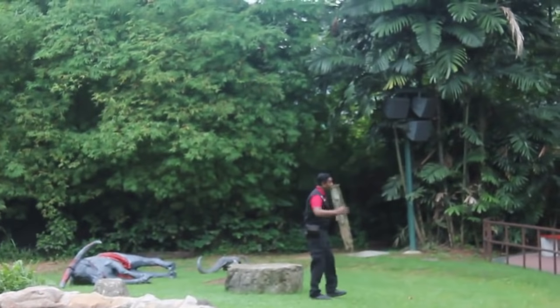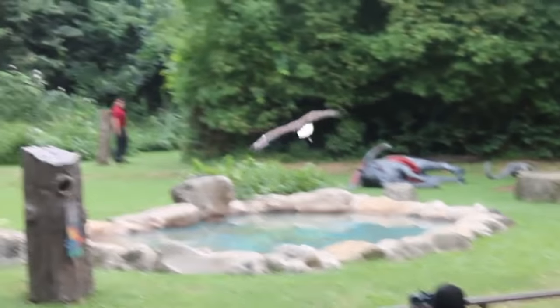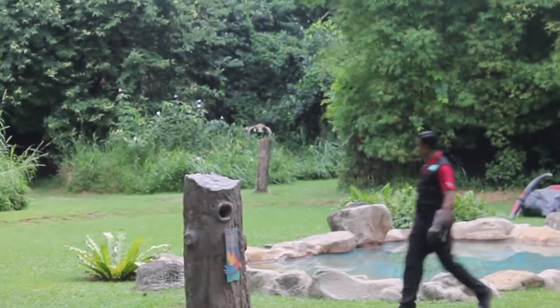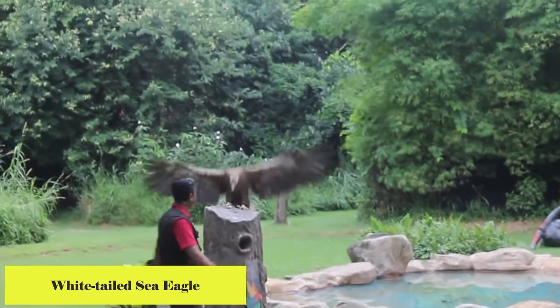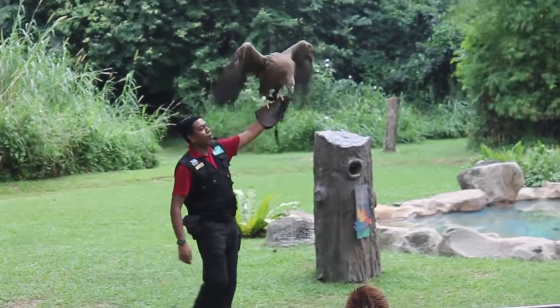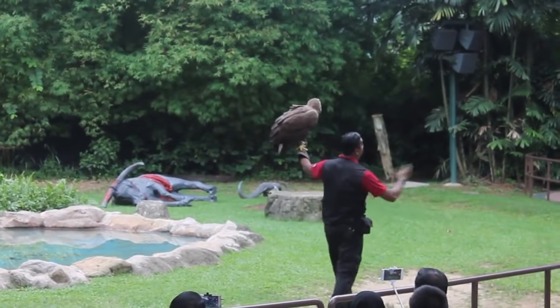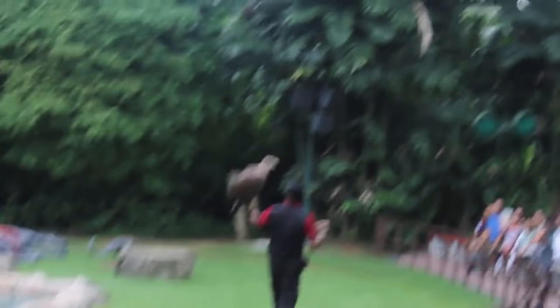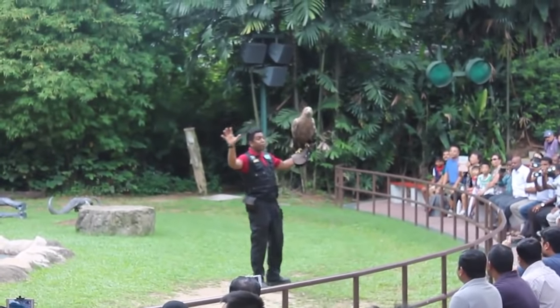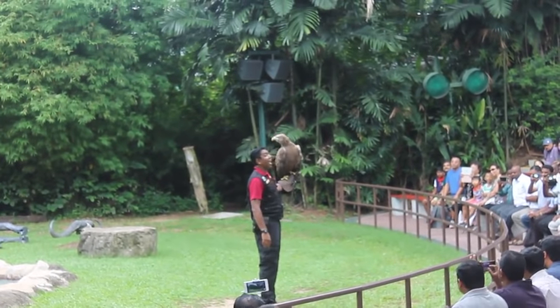Ladies and gentlemen, look right back there! On my arm is the white-tailed sea eagle. White-tailed sea eagles can be found throughout the coastal areas of Europe. In fact, they are considered to be one of the top five largest eagles in the world. The main source of diet for these birds consists of fish, but they're also known to go for smaller birds and mammals as well.